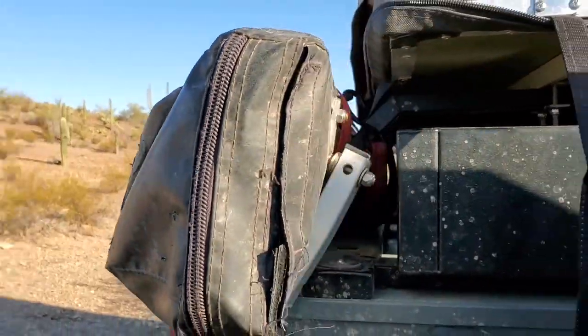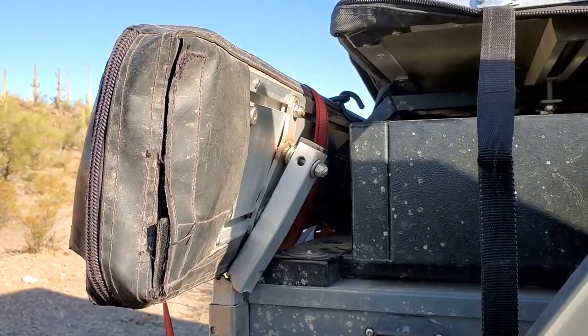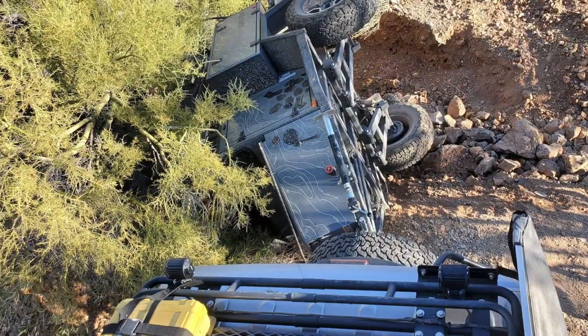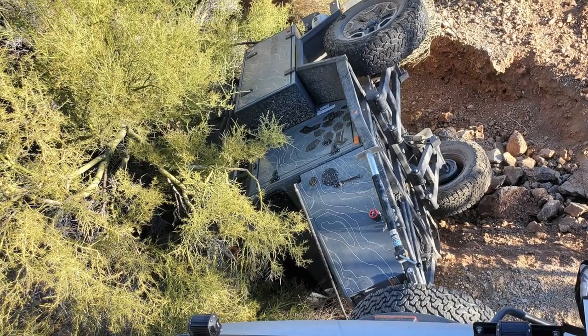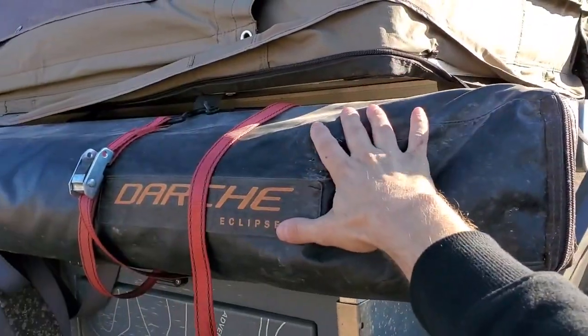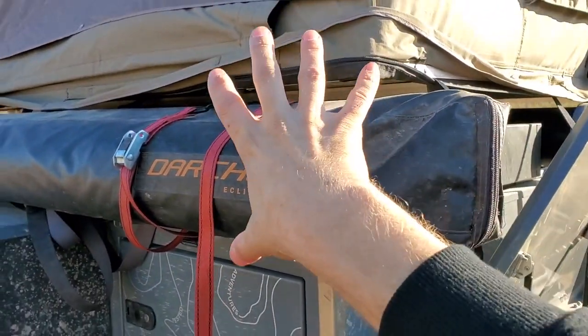The awning bracket itself is where most of the damage is. When it fell and was resting on that tree, it looked like almost all of the weight was right here on this corner — I think this is where it landed, so all of the energy went right into this corner.